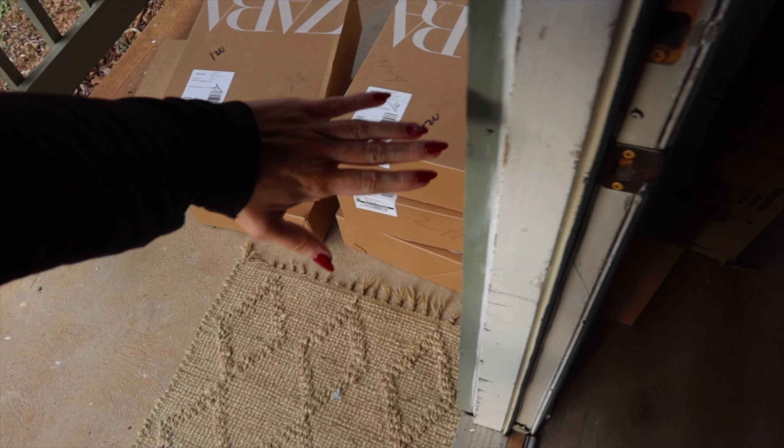I guess my Zara package got delivered. I know, because it's coats and stuff. I'm filming a haul for you guys, so that's why there's so many boxes, but oh my god, that's so overwhelming.